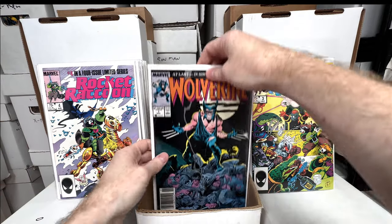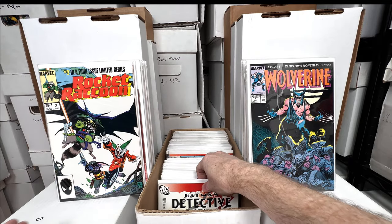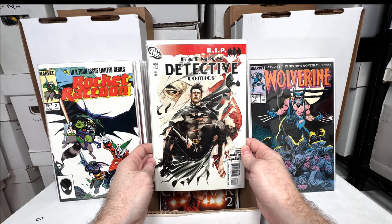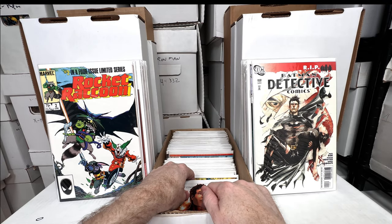Rocket Raccoon numbers three and four from the mini-series. Wolverine number one — awesome, awesome issue. Rocket Raccoon number two. Detective Comics 850 — I know this is a key for some reason and I just absolutely love the cover too. Someone can tell me what the key is; I forget off the top of my head.